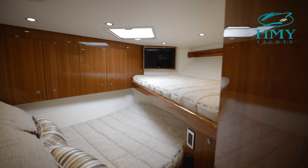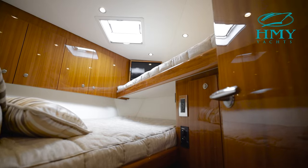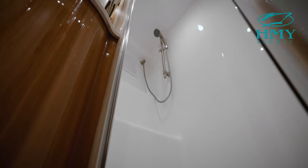The forward stateroom has a double and single berth in an over-and-under crossover arrangement. A second head-and-shower can be accessed from this stateroom or through a companionway door.